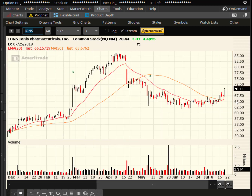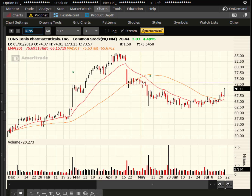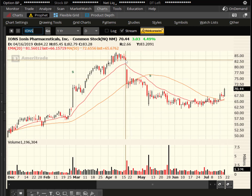IONS — the stock we talked about just a couple of days ago, back on Monday. Consolidation Tuesday and Wednesday. Today, nice pop. A little bit of potential resistance at $75 — otherwise it is a gap fill.